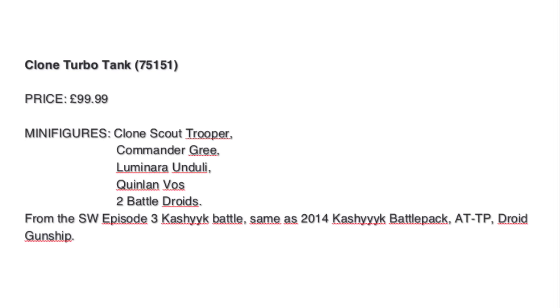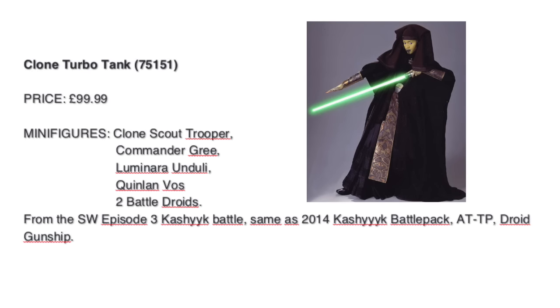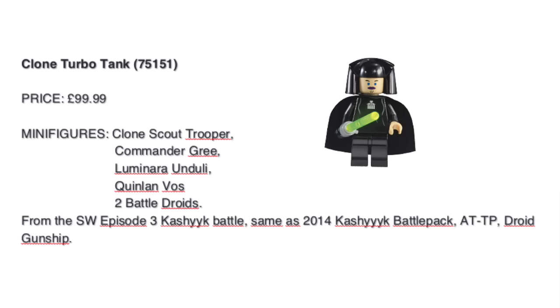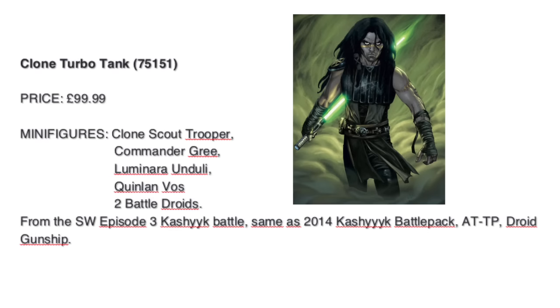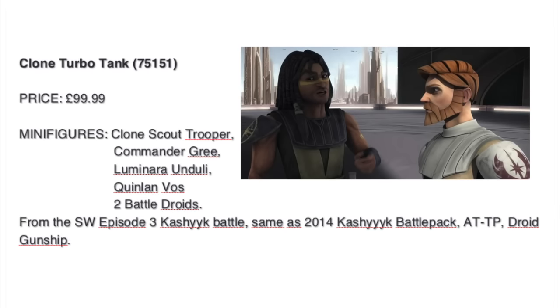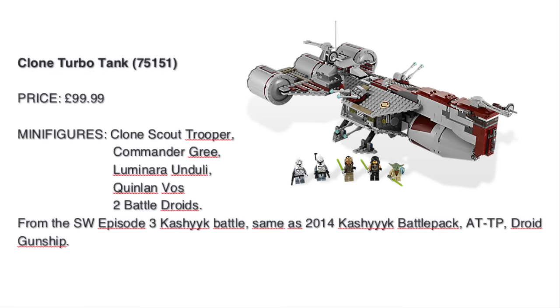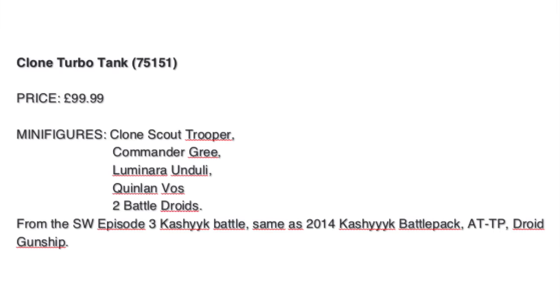Then we get two new Jedi: Luminara Unduli, who we haven't seen in a long long time, maybe since the Wookiee Catamaran in 2005. And Barriss Offee was in Clone Wars with Obi-Wan Kenobi, and in LEGO we had her in the Republic Frigate, but that was the Clone Wars version so this will be quite different. The price seemed quite legit for such a big set.